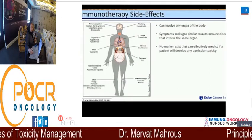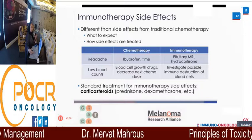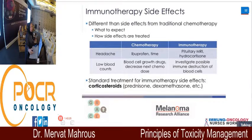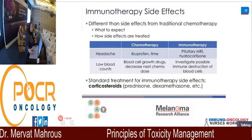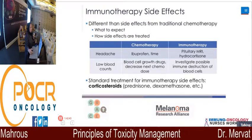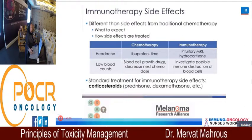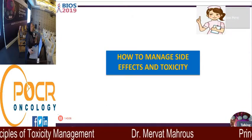Immunotherapy can affect any part of the body, from head to toe. Symptoms are really important. For a patient receiving chemotherapy with a headache, you might advise ibuprofen or Advil. But for a patient receiving immunotherapy, you have to be suspicious — even 5% of patients can have a serious effect. Low blood count in a chemotherapy patient is very normal, but in an immunotherapy patient, you must think about immune destruction of blood cells. Try not to overestimate or underestimate — understand the medication and its side effects.